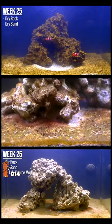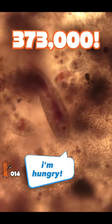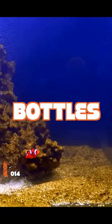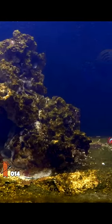Do you have an ugly brown algae problem? Here's the solution: copepods. A single copepod can eat up to 373,000 diatoms each day. We added 16 copepod bottles to this tank and one week later the diatoms were gone, and only a thick layer of brown copepod poop was left.